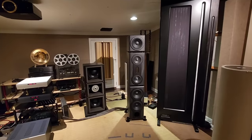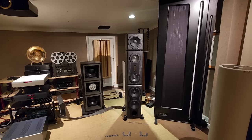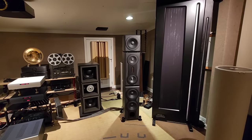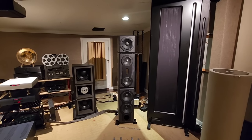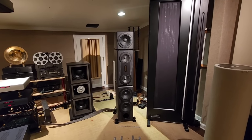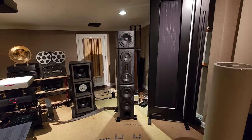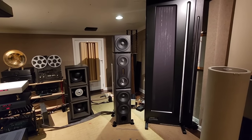What's up everybody, OCD Mikey here for another edition of the Mikey Show — your favorite black sheep in the audio industry.